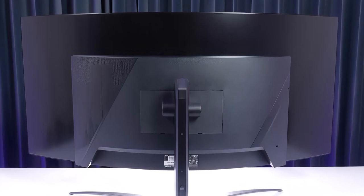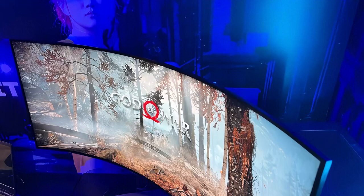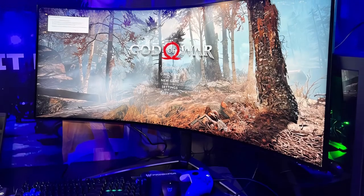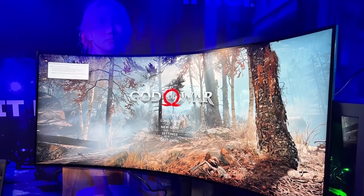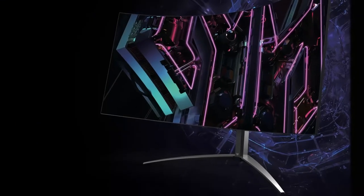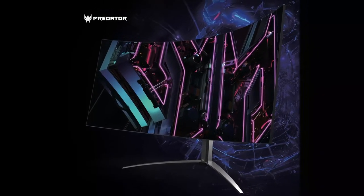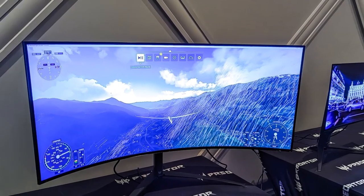Whether you choose the immersive grandeur of the Acer Predator X45, you're stepping into the future of gaming. Elevate your gaming experience today with these exceptional monitors and let your victories unfold on the Acer Predator X45. Whether you're a casual gamer or an e-sports champion, step up your game — it's not just a monitor, it's a game-changer. Immerse yourself in the future of gaming visuals. Your victory awaits.